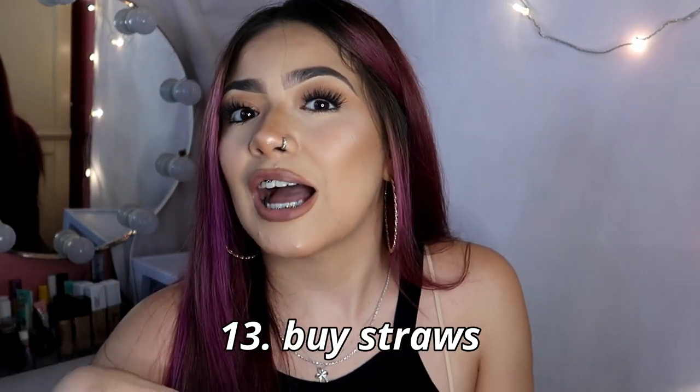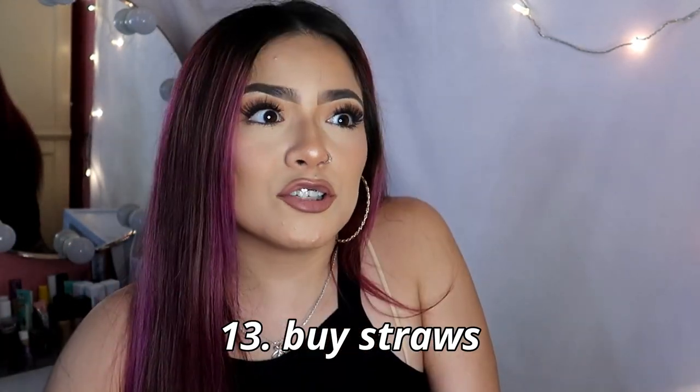The next thing would be straws, because you shouldn't drink dark liquids like coffee or dark sodas — they can stain your teeth around the brackets. Using straws can help with that.